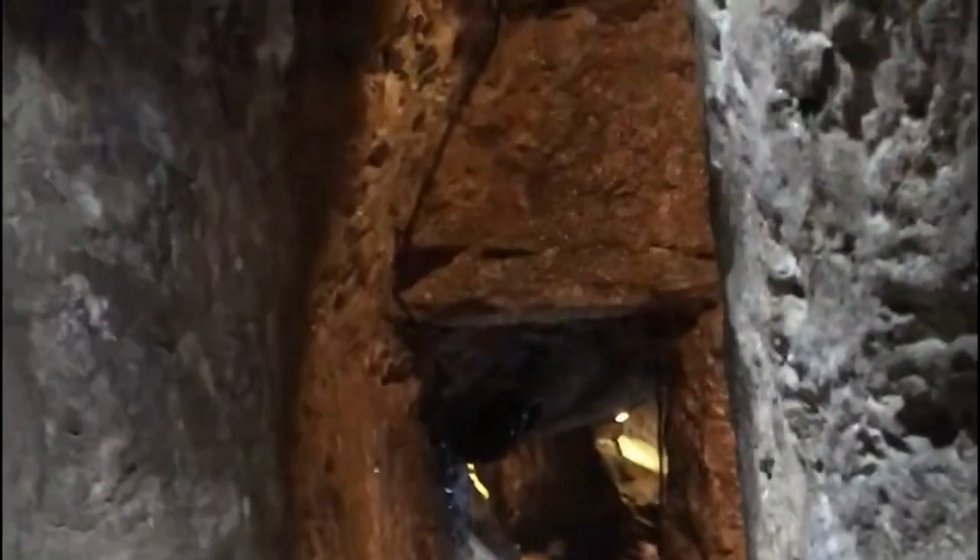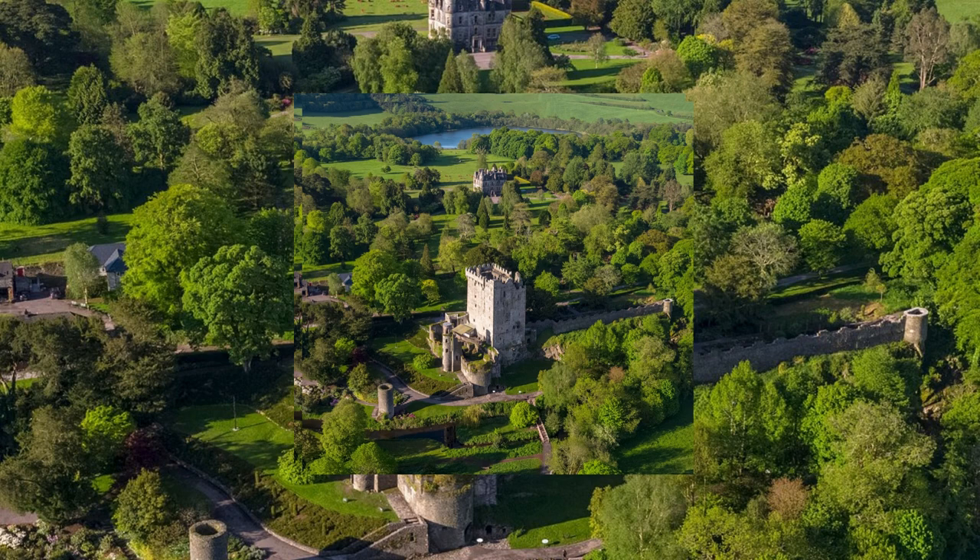In conclusion, Blarney Castle is a must-see attraction for anyone visiting Ireland. With its rich history, stunning architecture, and famous Blarney Stone, there is something for everyone at this beautiful castle. Whether you are interested in exploring the castle's gardens, visiting the museum, or kissing the Blarney Stone, a visit to Blarney Castle is an experience you won't forget. Thank you for watching our video about Blarney Castle. If you enjoyed learning about this iconic Irish attraction and are planning a trip to Ireland, be sure to add Blarney Castle to your itinerary. And don't forget to subscribe to our channel for more travel inspiration and destination guides. We hope to see you at Blarney Castle soon.